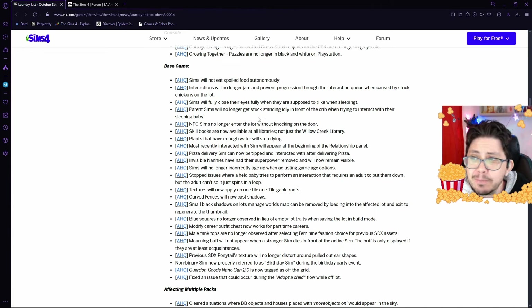In the base game, the things that they're working on fixing: Sims will not eat spoiled food autonomously. That is fantastic. I have noticed that my Sims have been just picking up spoiled food and eating them, even though there's food that's not spoiled — they for some reason go for the spoiled food. So I am glad that they're going to be fixing that.